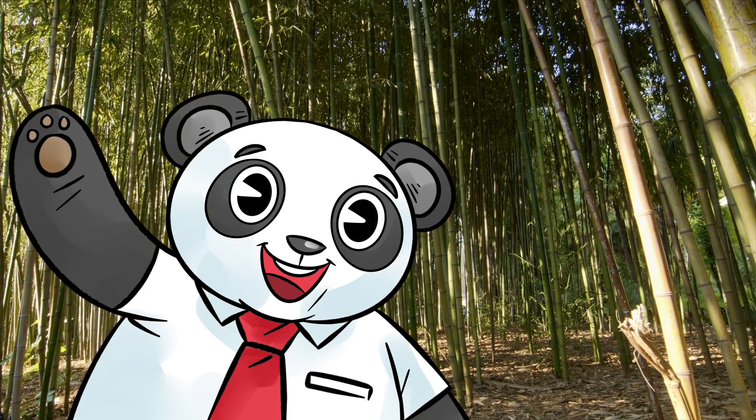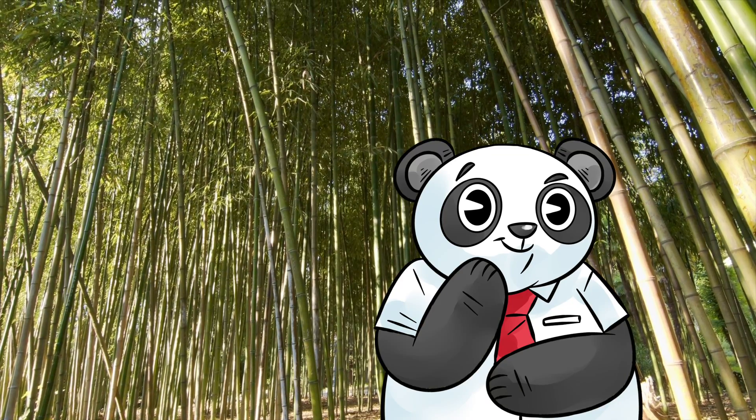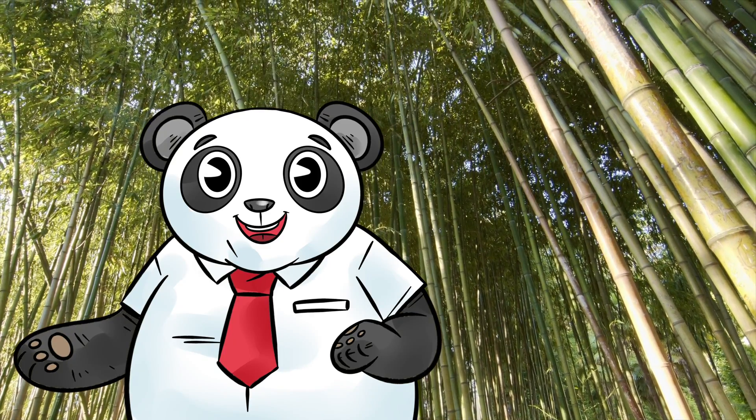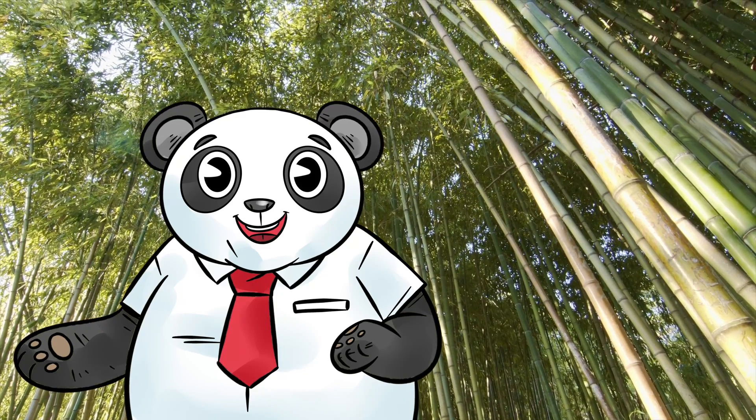Hi everyone, I hope you're all doing wonderful today. I'm the Portfolio Panda and my job is to try and create transparency in the financial world. Today I'm looking at BrainChip, a company I doubt I will be able to understand completely, but let's see if we can crack it open and learn something along the way.